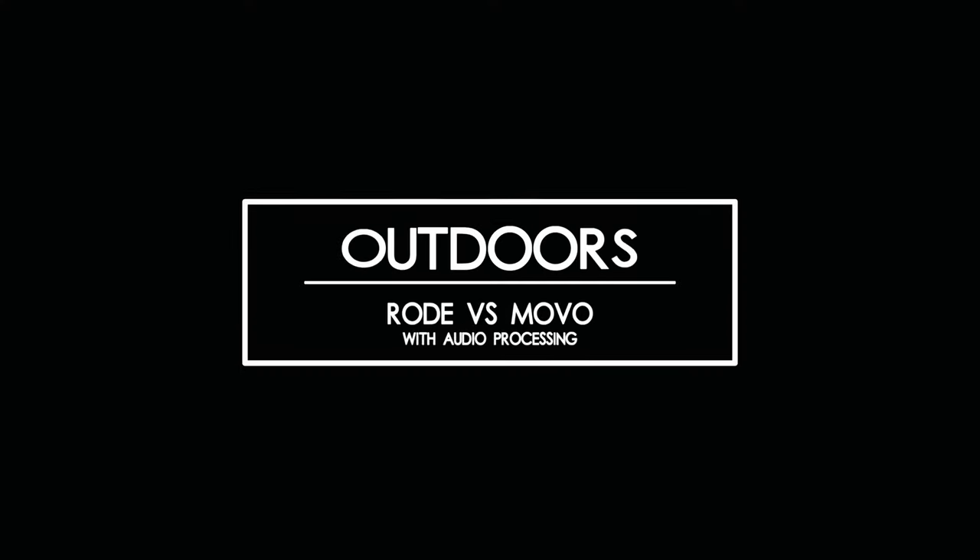This is an audio test with the Rode VideoMic Pro Plus outside with no audio processing. This is an audio test with the Movo VRX10 outside with audio processing. This is an audio test with the Rode VideoMic Pro Plus outside with audio processing. This is an audio test with the Movo VRX10 outside with audio processing.